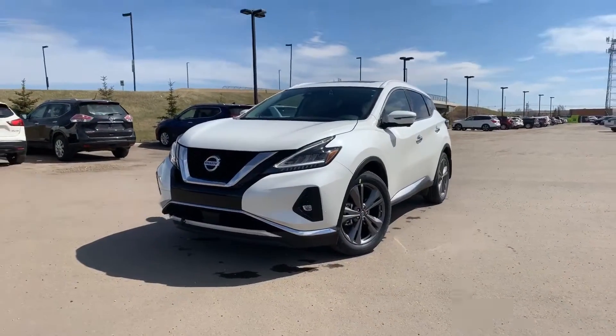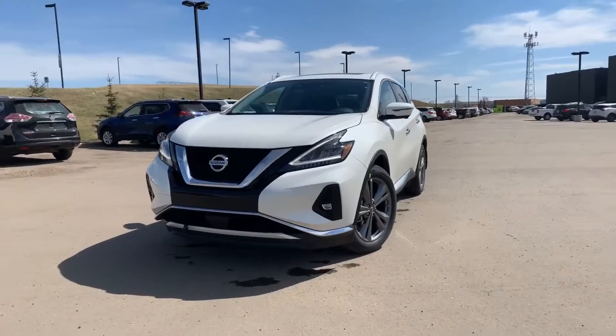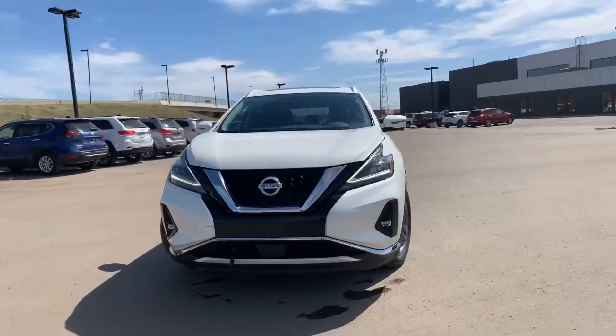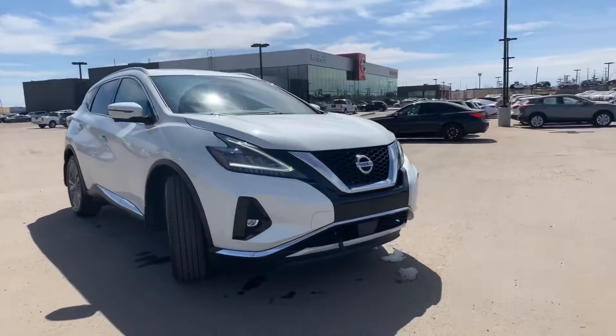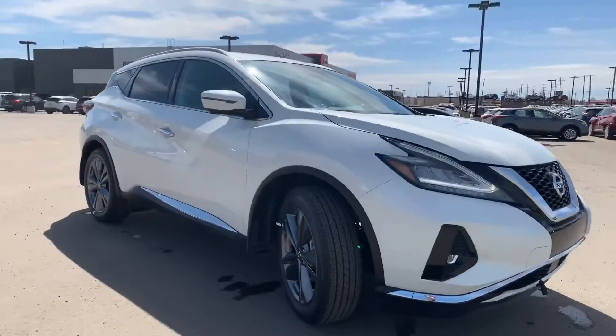Hello, it's Alan with Northside Nissan. Got your 2019 Nissan Murano Platinum sitting here. As you can see, the front end of the Murano has been redesigned. We have the added park sensors up front.